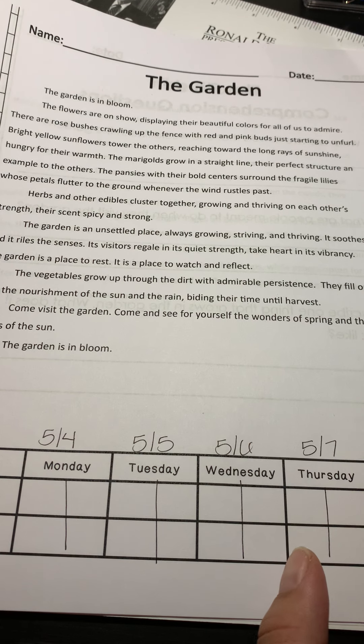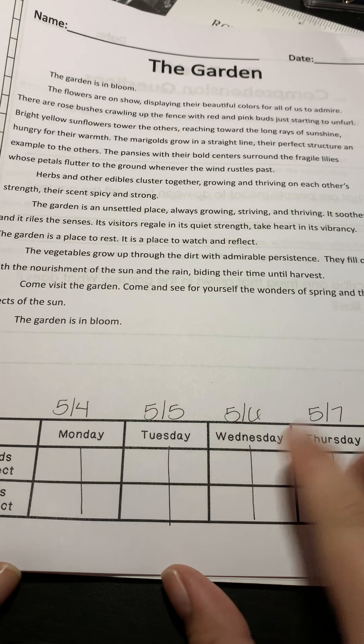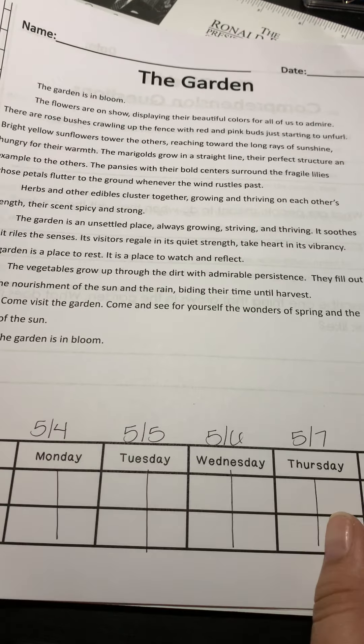Good morning students. Let's take a look at our reading fluency passage for today. I've written the dates down here, just the dates for this week, Monday through Friday.